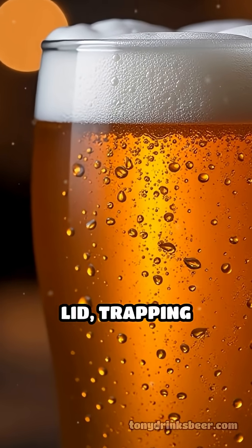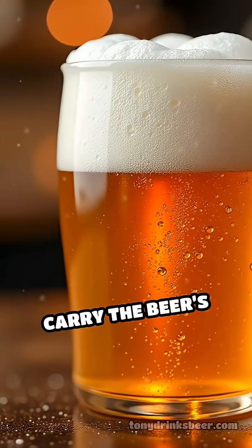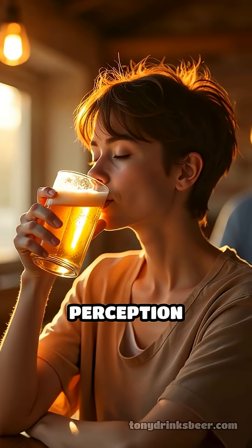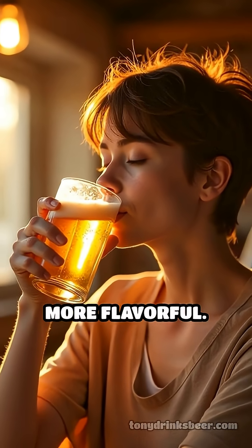The foam acts like a lid, trapping volatile compounds that carry the beer's signature aromas. As you sip, these aromas are gradually released, enhancing taste perception and making each sip more flavorful.